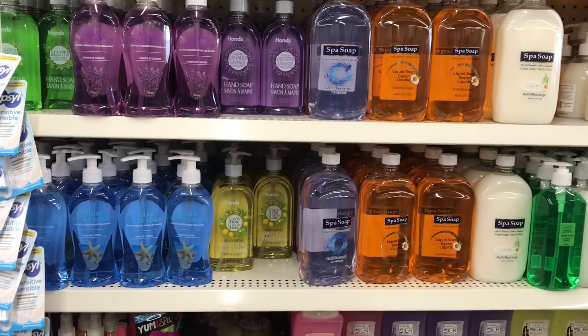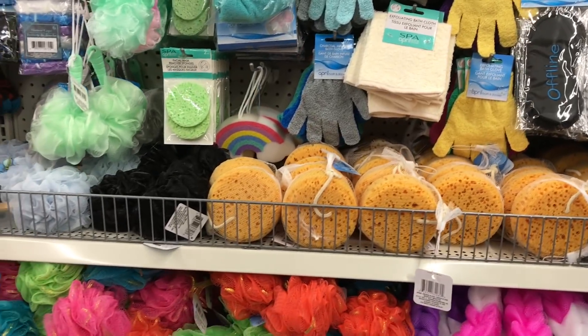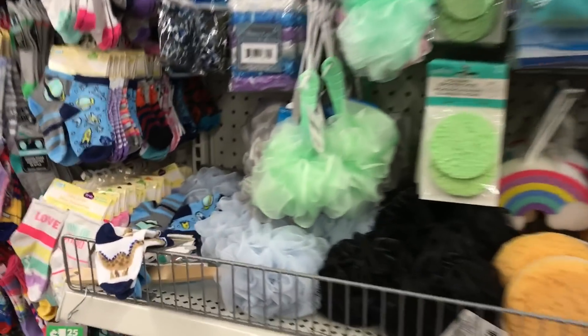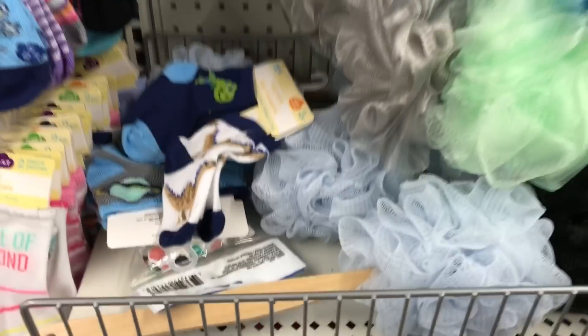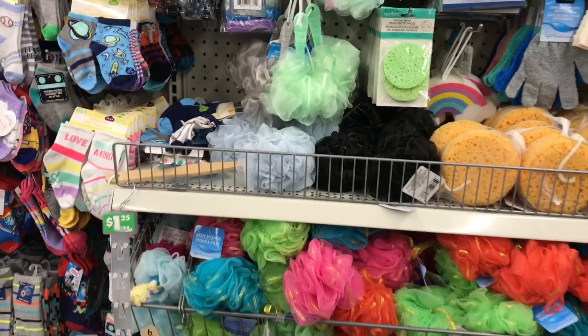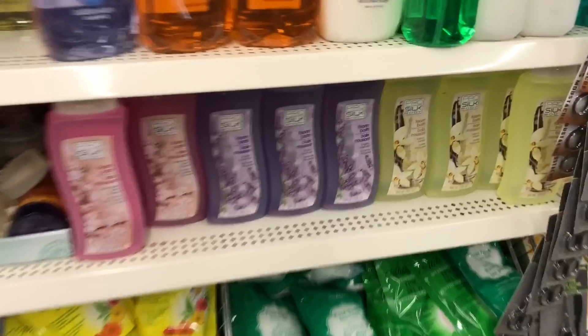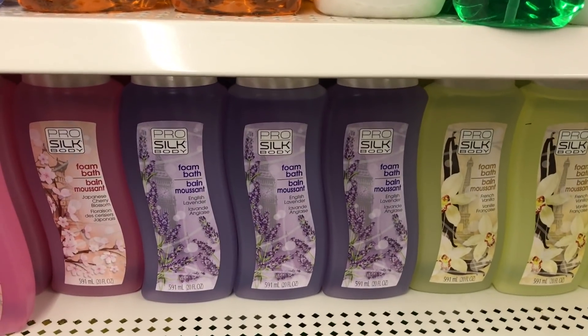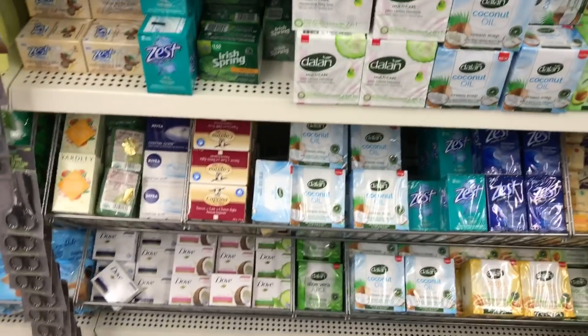This aisle has the full-size toiletry needs. There's makeup on one side, and then items like these are in a different aisle. Every store is set up differently, so just be mindful when you're walking up and down the aisles. They always have new things to keep an eye out for.